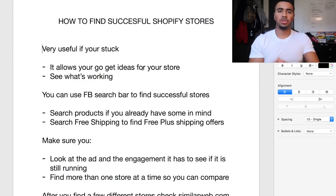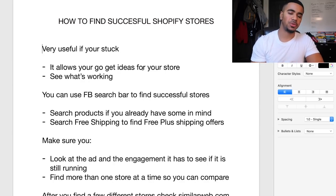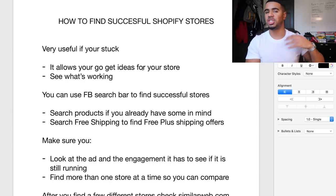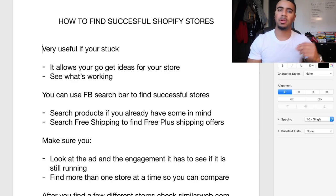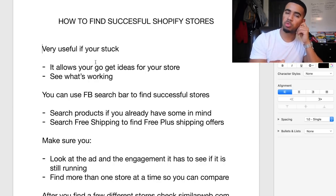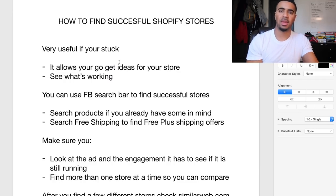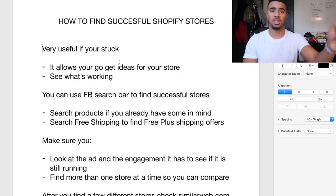Being able to find other successful Shopify stores is very useful specifically for anyone that's stuck. Getting stuck is normal — in a business where things are always consistently changing, you have to always test and try new things. It allows you to get ideas for your store, which is super important. When I first got started, I saw everybody doing these email pop-ups that pop up and say you can get a 15% discount if you just put your email in, so I implemented that in my business.